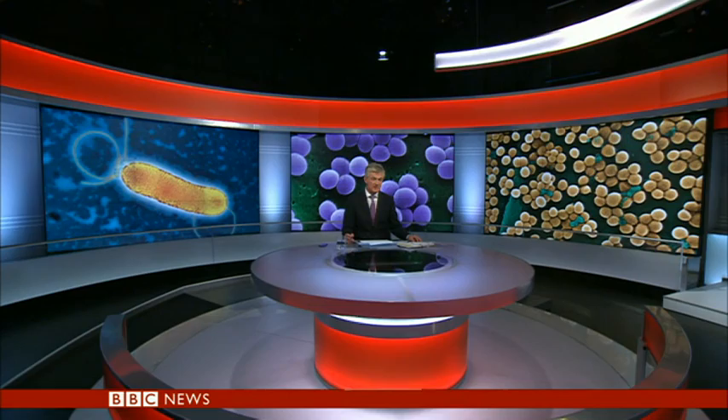Could this be the answer to drug-resistant superbugs? Scientists have discovered that adding silver to antibiotics makes them ten to a thousand times more effective at fighting infections. Silver has been used as an antimicrobial for centuries, but little has been known about how it works.